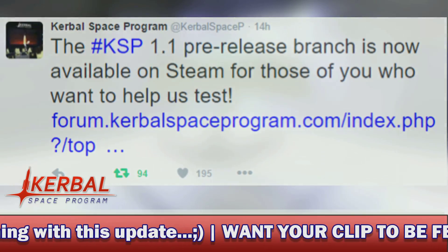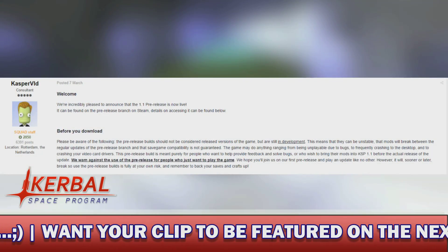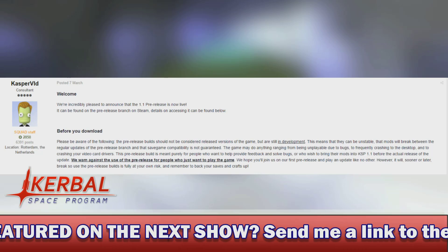And then it puts a link to a forum post by the developer known as Casper, and it says: welcome. We're incredibly pleased to announce that the 1.1 pre-release is now live. It can be found in the pre-release branch of Steam.